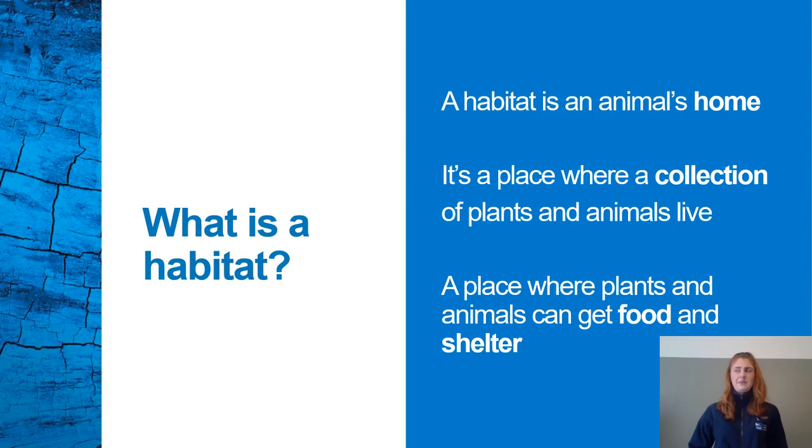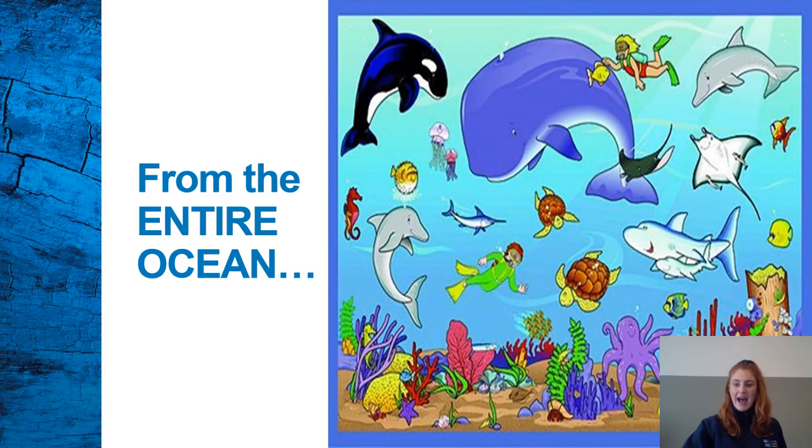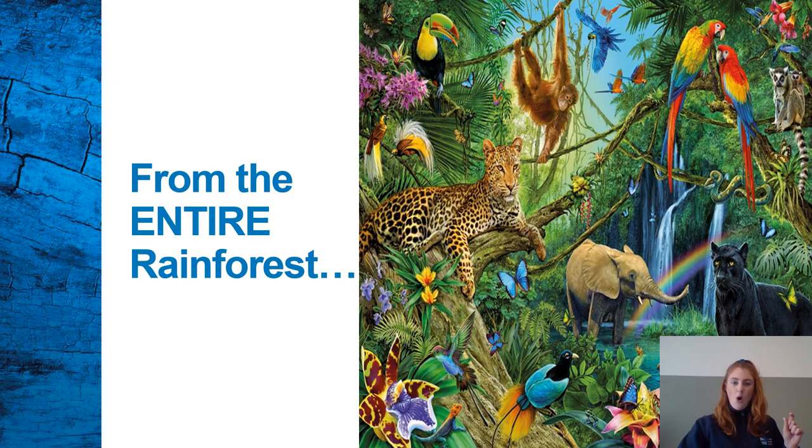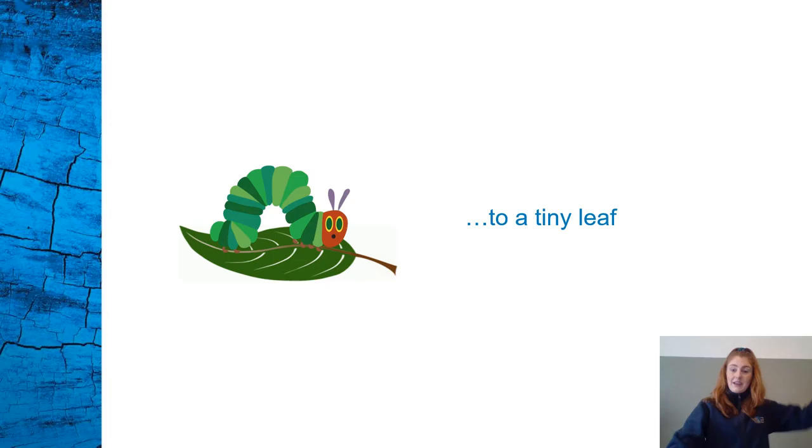Let's begin. What is a habitat? A habitat is an animal's home. It is a place where a collection of plants and animals live. A place where plants and animals can get their food and shelter to help them survive. A habitat can be from an entire ocean to just a tiny lily pad, or from the entire rainforest to a tiny leaf.